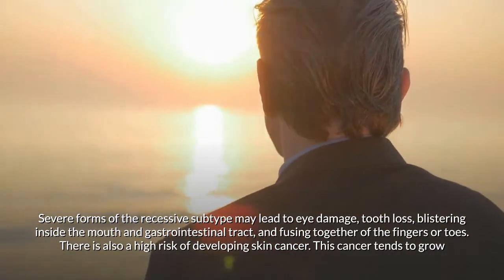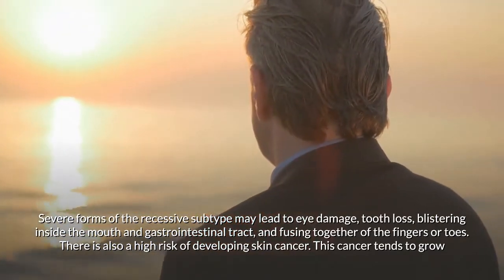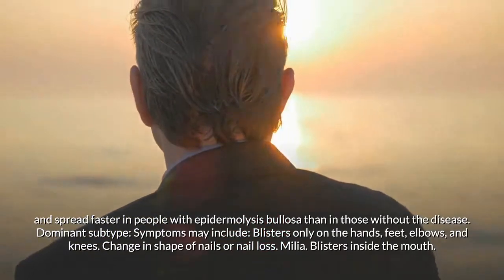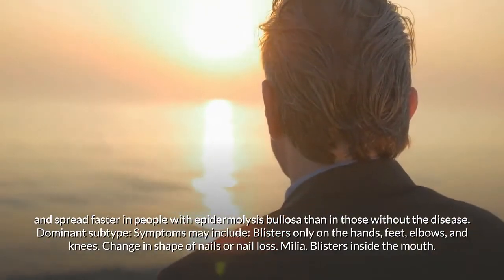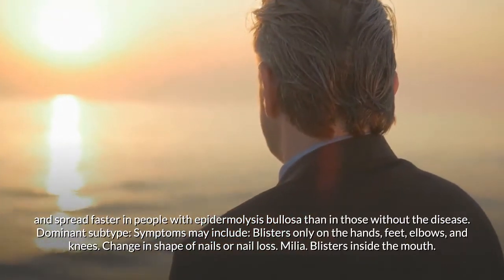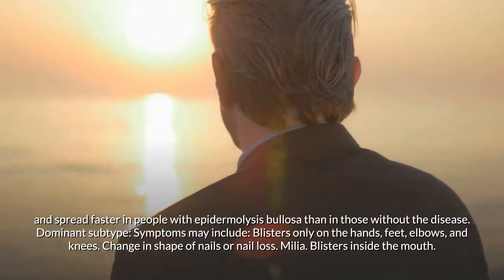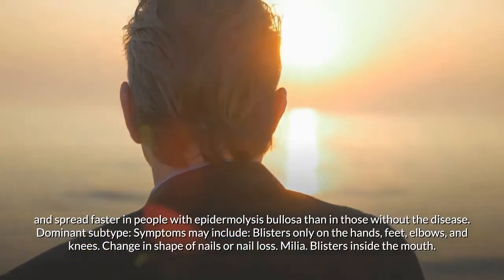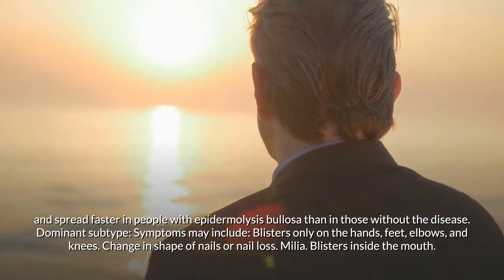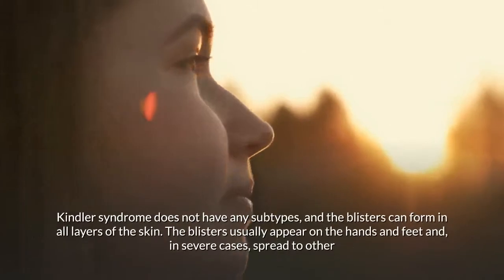Severe forms of the recessive subtype may lead to eye damage, tooth loss, blistering inside the mouth and gastrointestinal tract, and fusing together of the fingers or toes. There is also a high risk of developing skin cancer, which tends to grow and spread faster in people with epidermolysis bullosa. Dominant subtype symptoms may include blisters only on the hands, feet, elbows, and knees, nail changes, and milia.